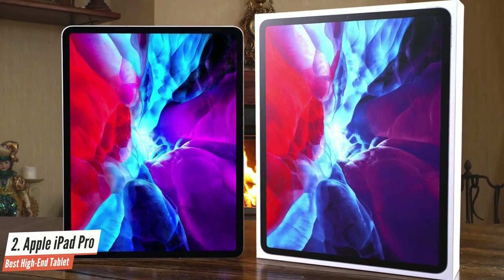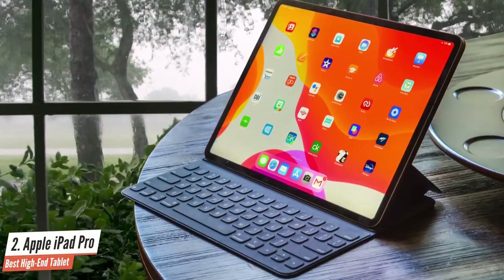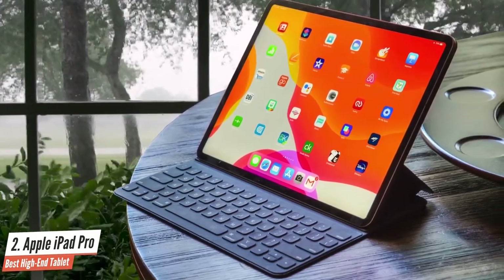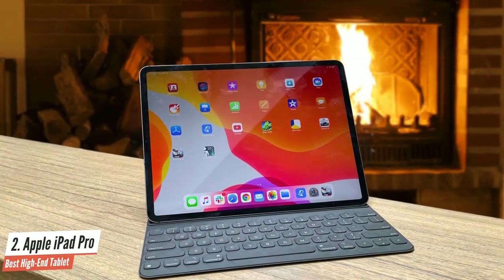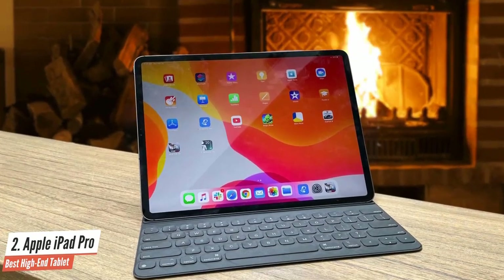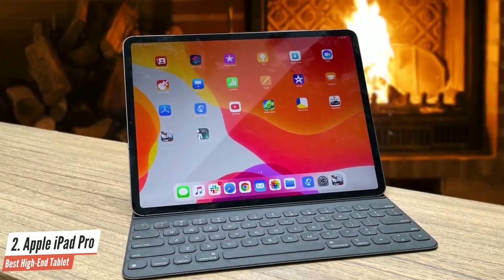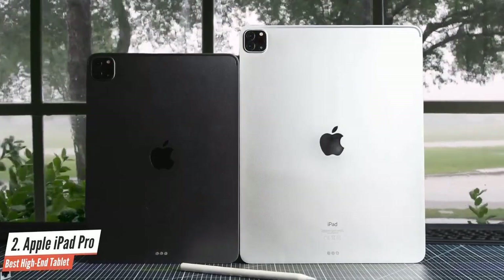The iPad Pro includes a new A12Z Bionic processor that offers an 8-core CPU and a new 8-core GPU designed to provide a big boost in graphics performance. For battery life, I got 7 hours 48 minutes of video streaming at full brightness over WiFi, which is good for an iPad. Apple generally assumes you'll use the device at half brightness, which can almost double the battery life — think of it as 11 to 12 hours at that level.